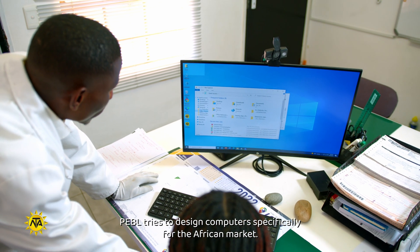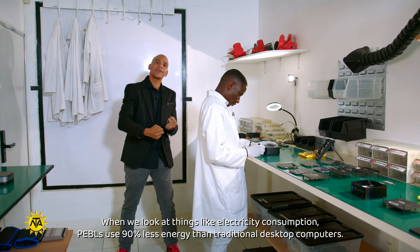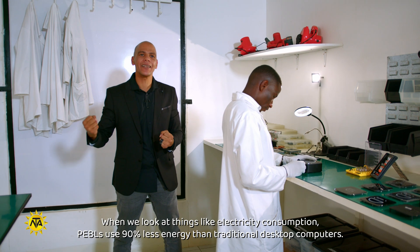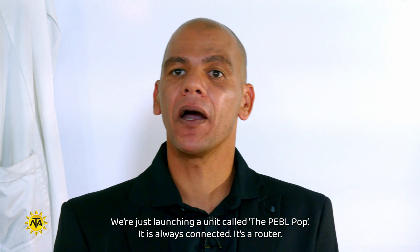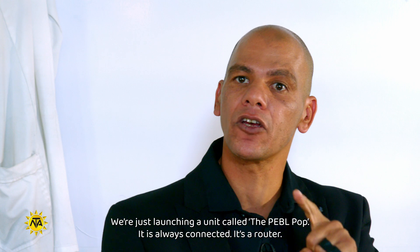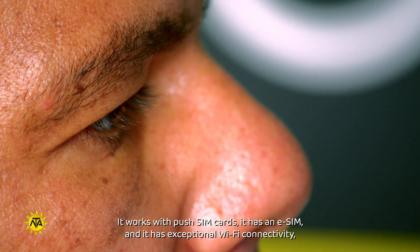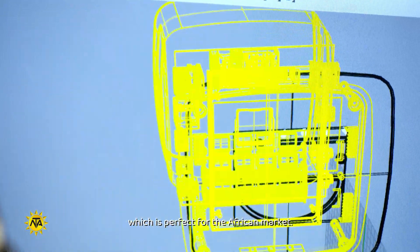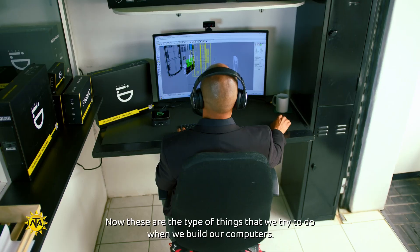Pebble tries to design computers specifically for the African market. Looking at things like electricity consumption, Pebble uses 90% less energy than traditional desktop computers. They are launching a unit called the Pebble Pop — always connected, it's a router that works with push-push SIM cards, has an eSIM, and exceptional Wi-Fi connectivity, which is perfect for the African market. These are the types of things Pebble tries to do when building their computers.